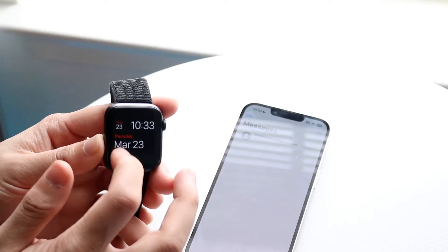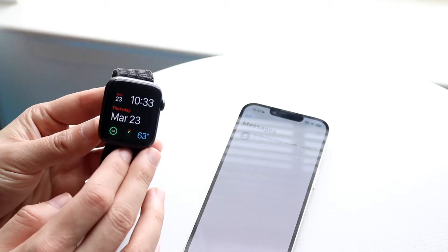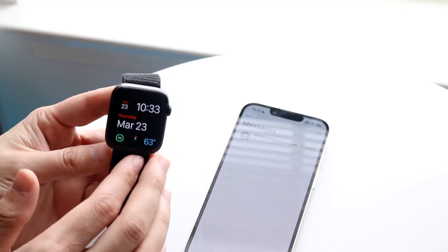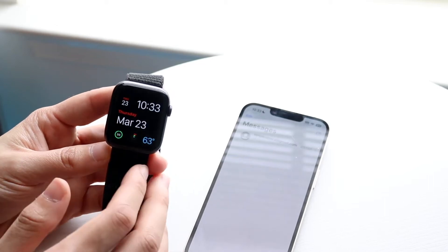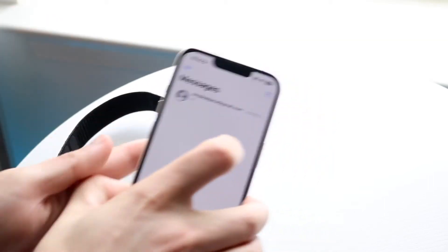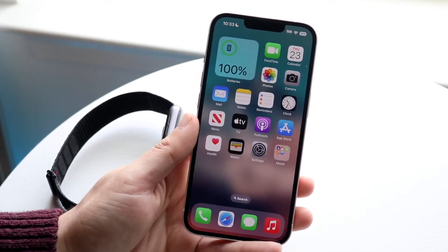That's a big thing to keep in mind, because if your Apple Watch is not connected with your iPhone, it's not going to sync up. Another thing you may want to do is double check that your iPhone is up to date in terms of software updates, as well as your Apple Watch.